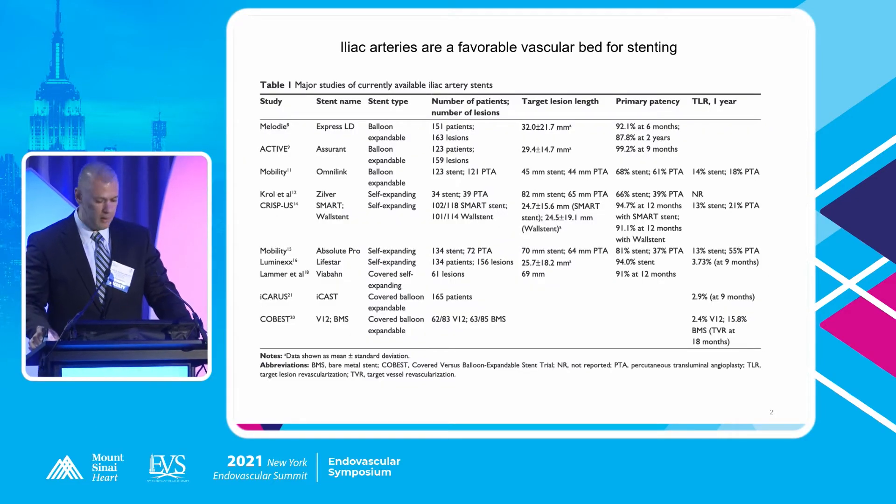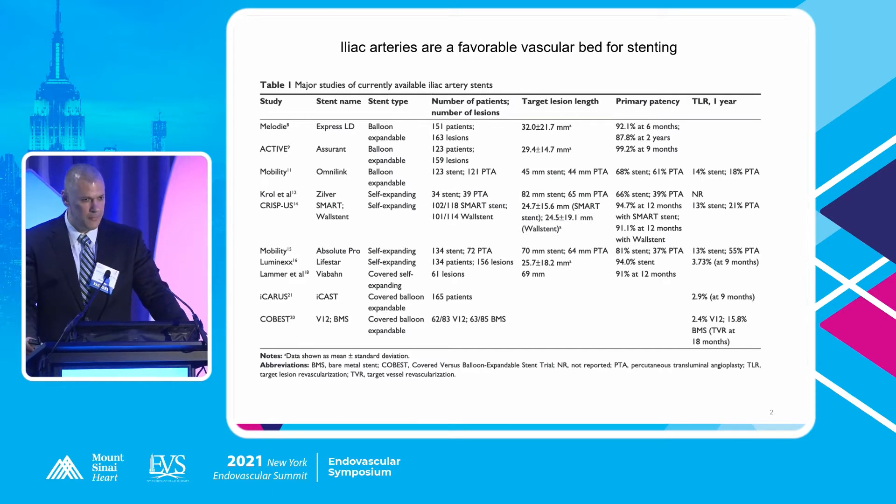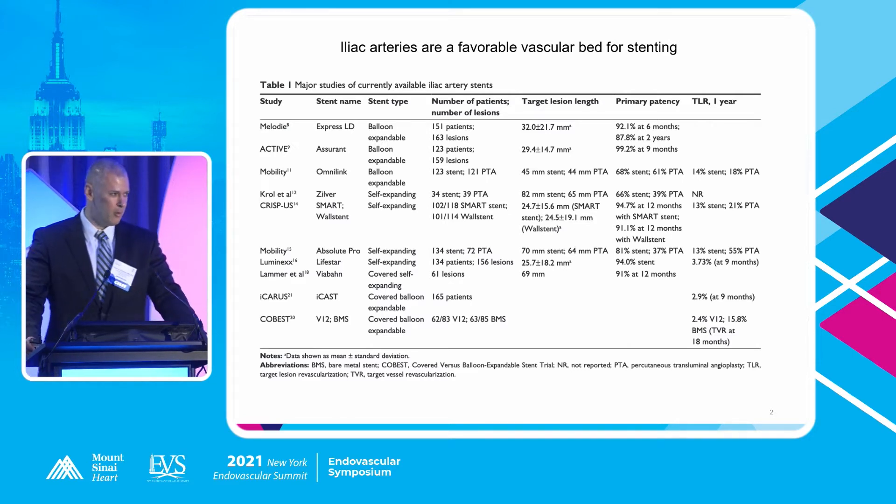The data is good. Iliac arteries tend to be a favorable vascular bed for treating occlusive disease. From a number of studies looking at particular devices — different stents, whether self-expanding or balloon-expandable — the patency rates generally do very well. The shorter the lesion, the better the patency. We're talking about numbers that are well above 80% in most of these trials.